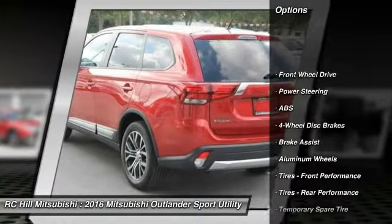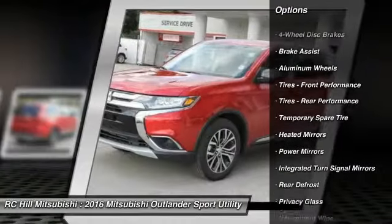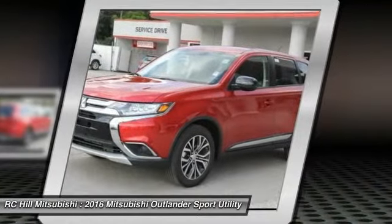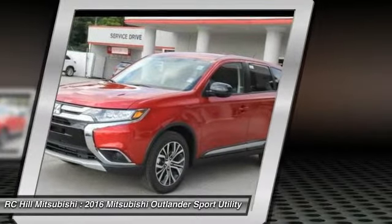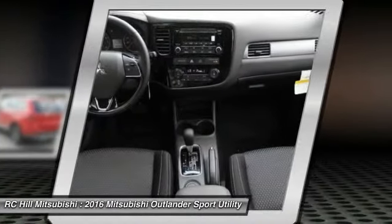Anti-lock braking system. Traction control. Keyless entry. Stability control. Steering wheel audio controls. Backup camera. Leather wrapped steering wheel. Bluetooth. Adjustable steering wheel. Driver airbag.